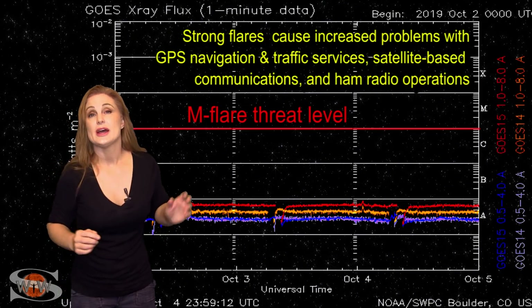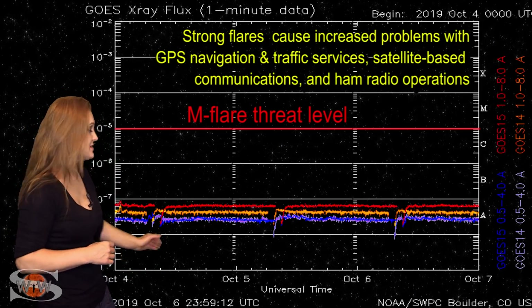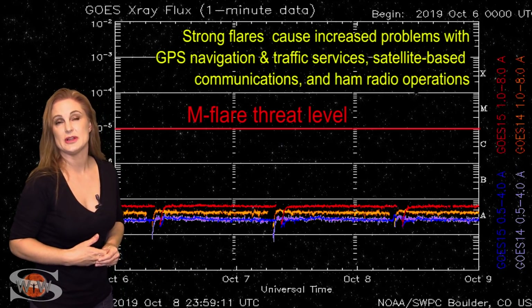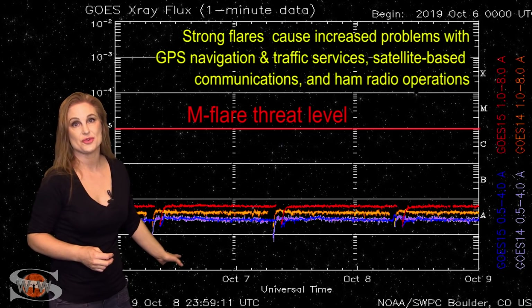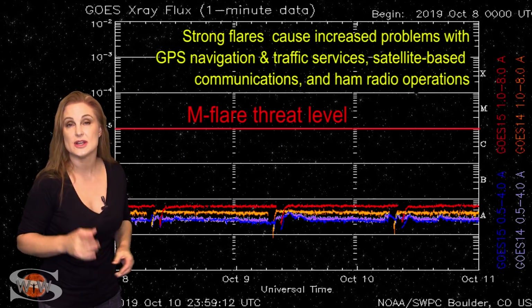Switching to our M-Flare threat meter, the X-ray flux continues to be extremely low. We're basically flat-lined, and therefore by proxy, the solar flux continues to be low. We have a spotless sun, and at solar minimum, this is pretty much the story. We do still get data dropouts because we are still in eclipse season.